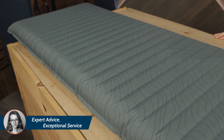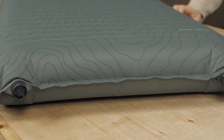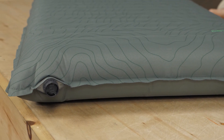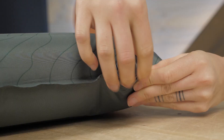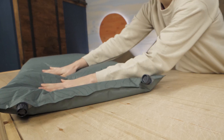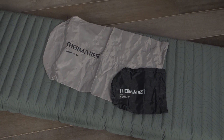it's appropriate for three-season pursuits. The easy-to-use twin-lock valve system makes setting up camp and packing up in the morning a breeze. Two one-way valves allow for easy inflation and deflation. To make things even easier, Therm-a-Rest includes a pump sack so you don't have to fill the pad up by breath.